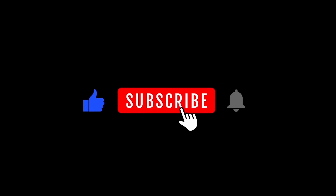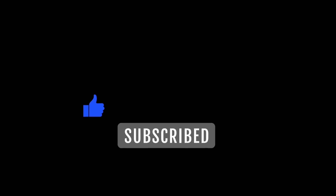Thank you so much for watching this video. Please subscribe and like our channel, and share this video with your friends.